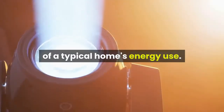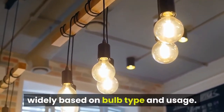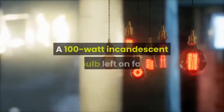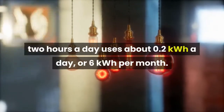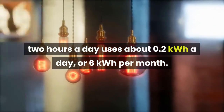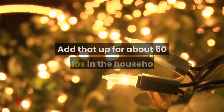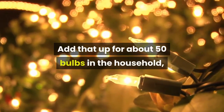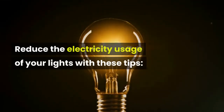Lighting accounts for about 9% of a typical home's energy use. Light bulbs' energy use can vary widely based on bulb type and usage. A 100-watt incandescent bulb left on for two hours a day uses about 0.2 kilowatt hours a day or 6 kilowatt hours per month. Add that up for about 50 bulbs in the household and it becomes 300 kilowatt hours per month.